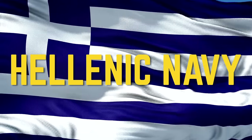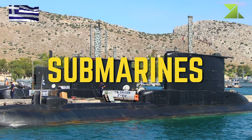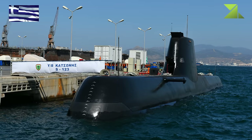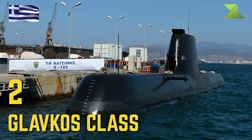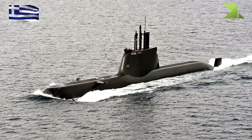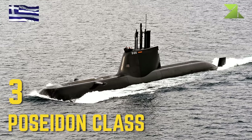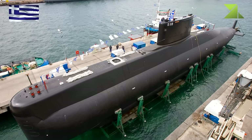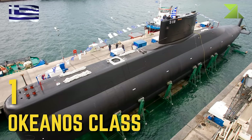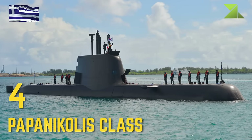Hellenic Navy — Submarines: Glavkos Class, Poseidon Class, Okeanos Class, Papanikolis Class.